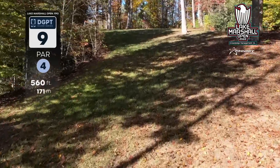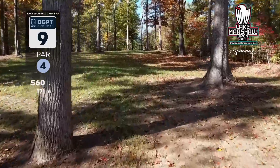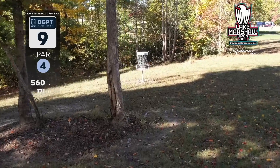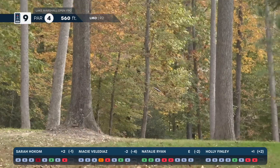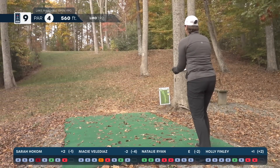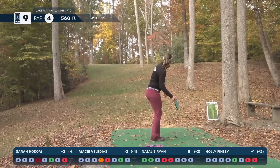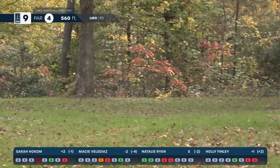Let's check out hole nine, a par four, 560 feet. You want your tee shot to go up the hill and land away from the right side — that's where you get pinched off without a nice open shot into the green. Depending on where you land, there's a lot of routes to the basket with several right backhand and forehand lanes. The tee shot needs to be in a primo position so you can attack it for birdie. Macy Vela Diaz does just that. Sarah gives it the perfect lane and will also be up there.